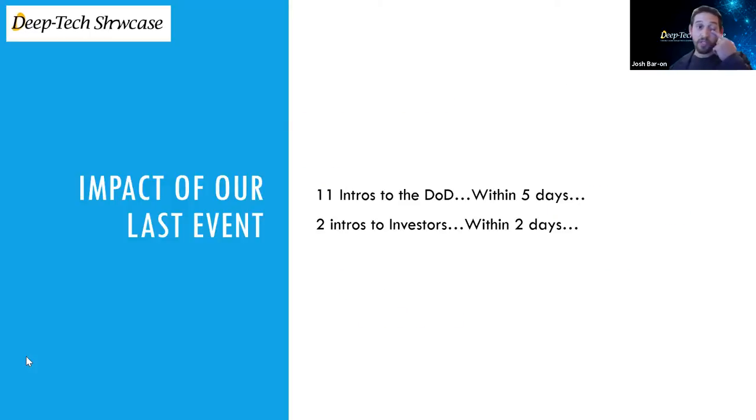The impact of our last event was incredible. Within just a couple of days, we had 11 introductions made within the Department of Defense. Two intros to investors were made on site at the event itself, and we're hoping to see more of that activity as the right companies and the right stakeholders meet.